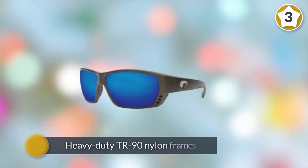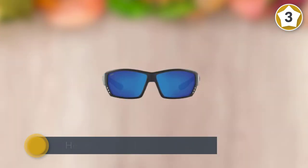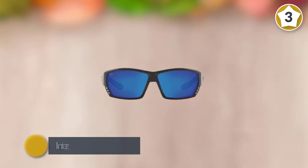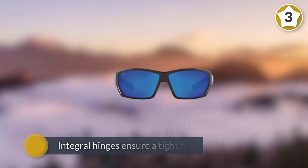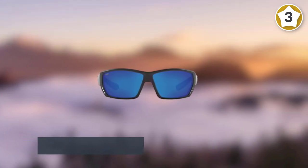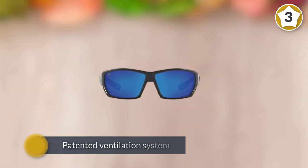Costa is one of the leading producers of polarized fishing sunglasses, built from the ground up to meet an angler's needs. The Tuna Alley starts with heavy-duty TR 90 nylon frames for lightweight durability across a wide range of temperatures. Integral hinges ensure a tight fit for added comfort and protection against loss.